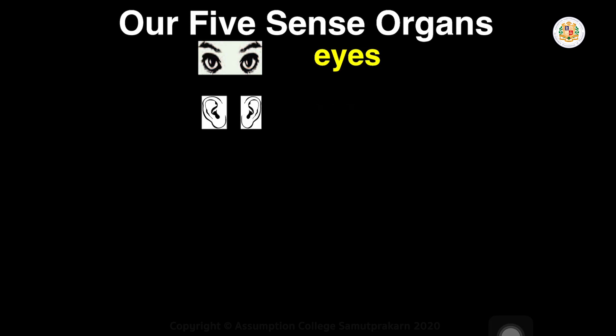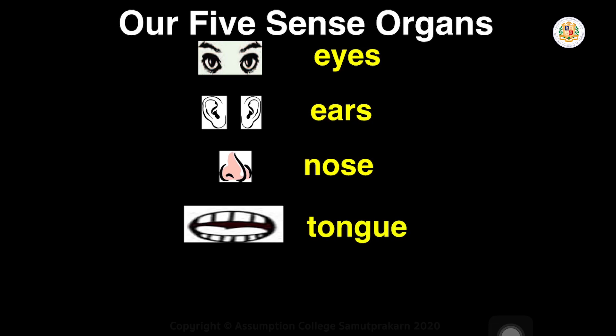Our five sense organs — what are they? This is called eyes: E-Y-E-S, eyes. Next, what is this? Ears: E-A-R-S, ears. Next is our nose: N-O-S-E, nose. Next is our skin: S-K-I-N, skin. And tongue: T-O-N-G-U-E, tongue.